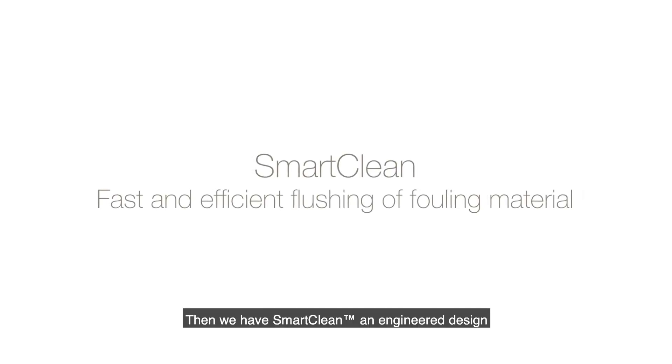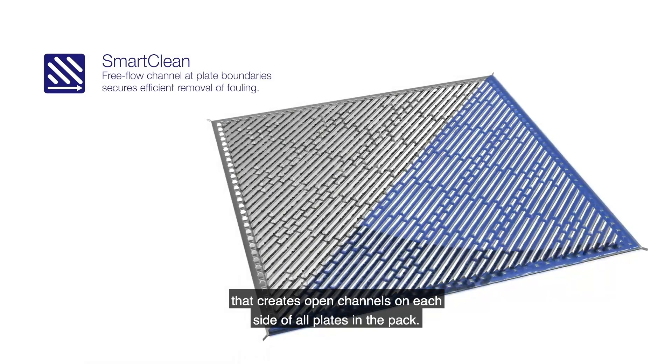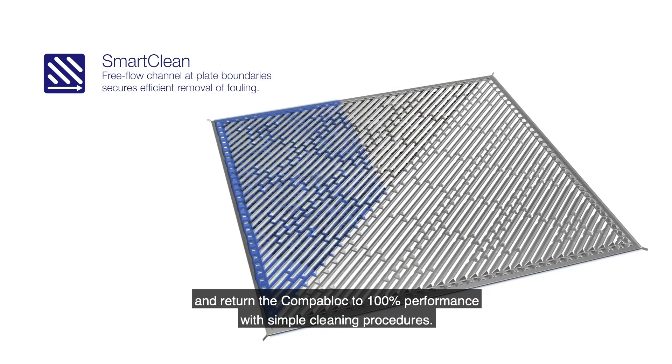Then you have SmartClean, an engineered design that creates open channels at each side of the plate on all the plate pack. This makes it possible to fully remove any fouling and return the CompaBlock to 100% performance with a simple cleaning procedure.